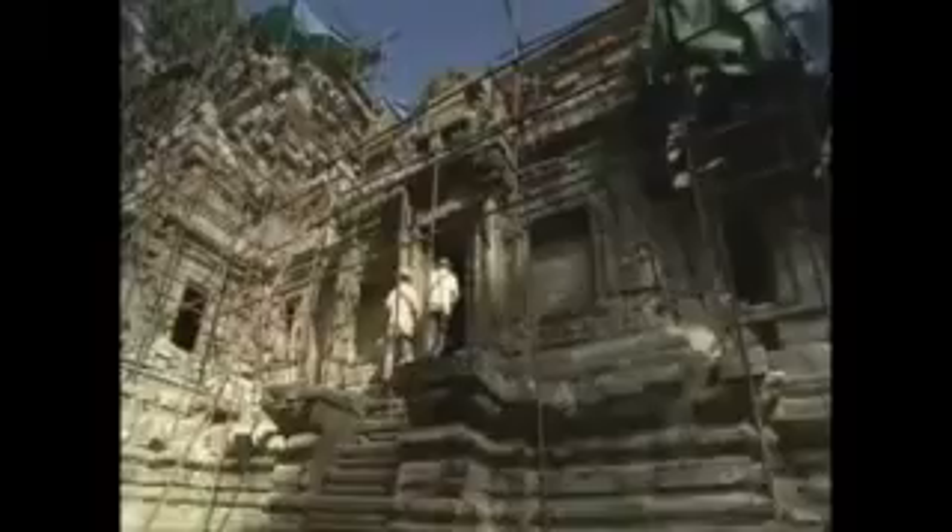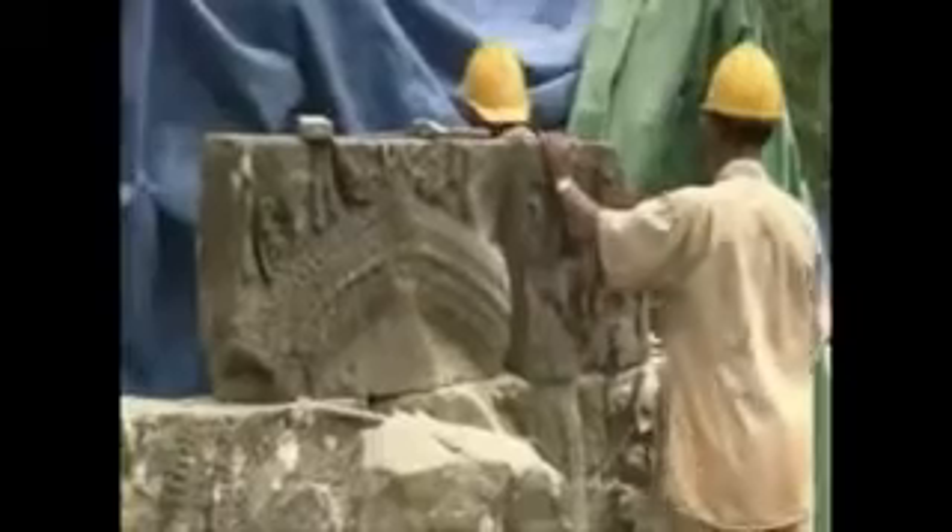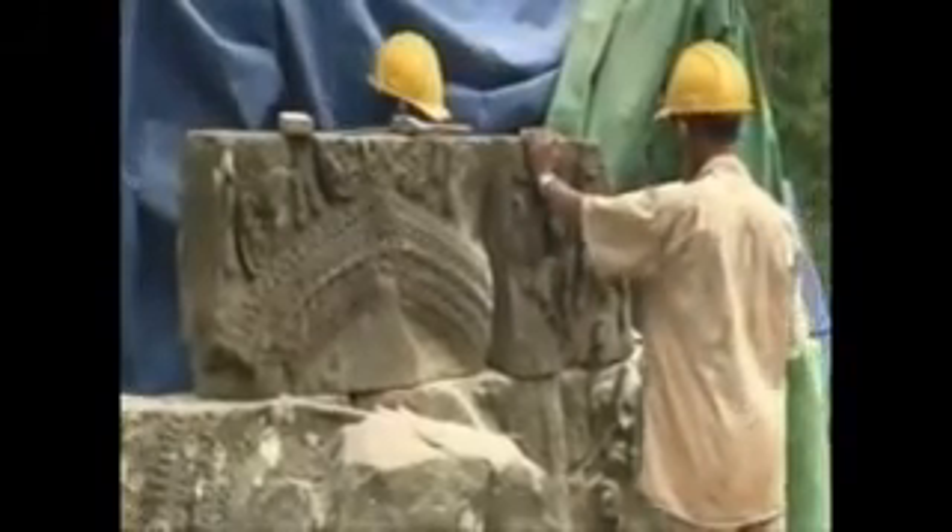Angkor Wat was an engineering masterpiece. Everything the Khmer had learned over hundreds of years of temple building and engineering great water projects came together in the construction of the jewel of their civilization. Most striking of all was the scale of the construction — Angkor Wat covers an area more than four times larger than the Vatican City, and this created huge challenges for Suryavarman's engineers.